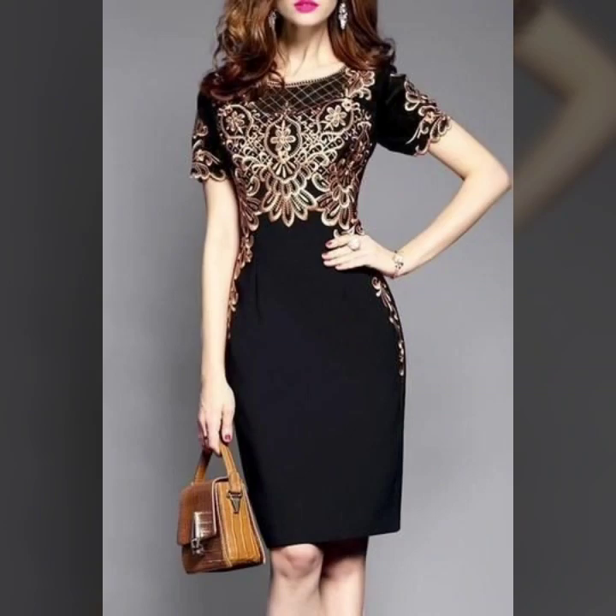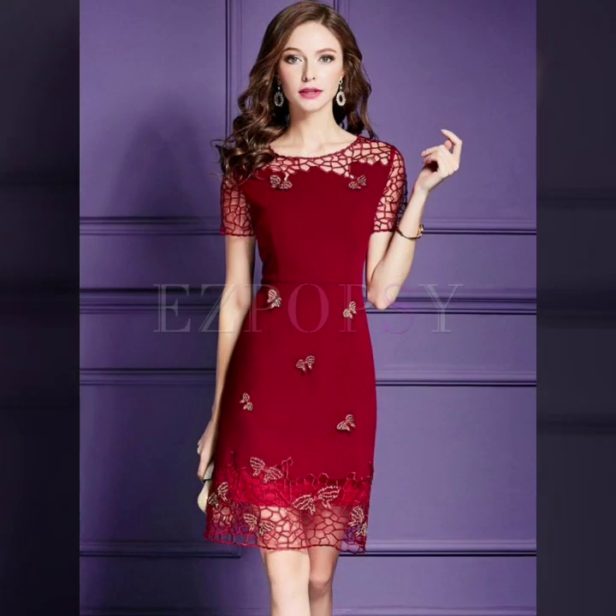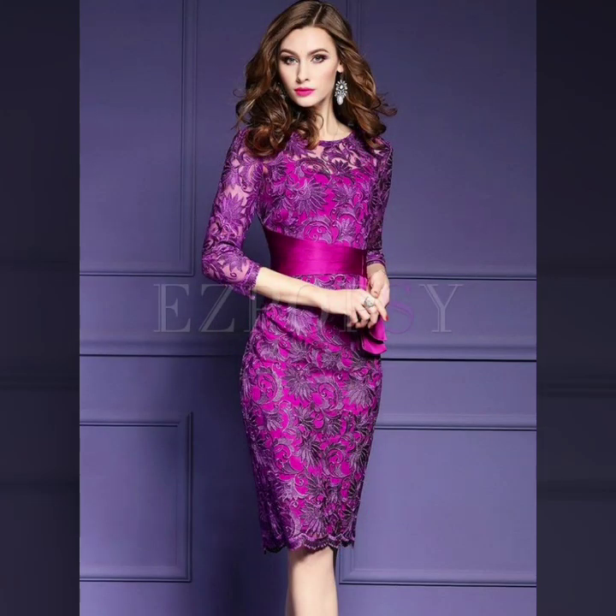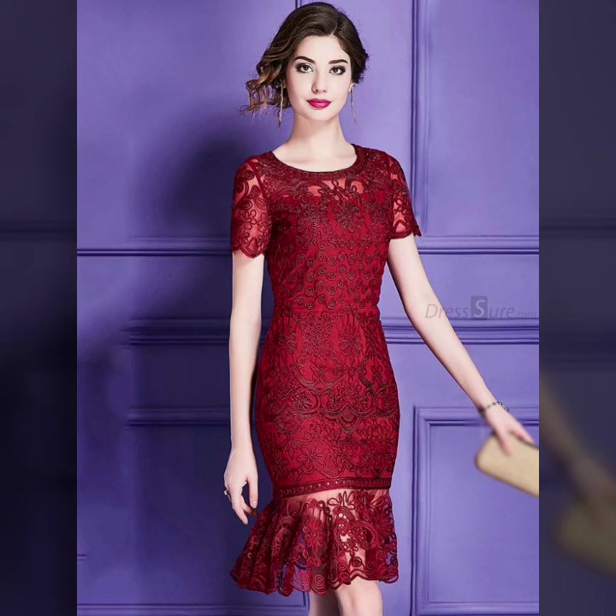You will get the latest fashion trends on our channel, including Pakistani, Indian, and western dresses, shoe designs, and all the cute fashion on our channel.